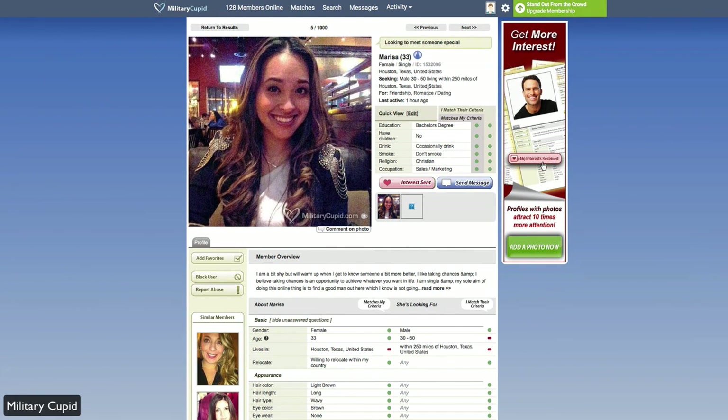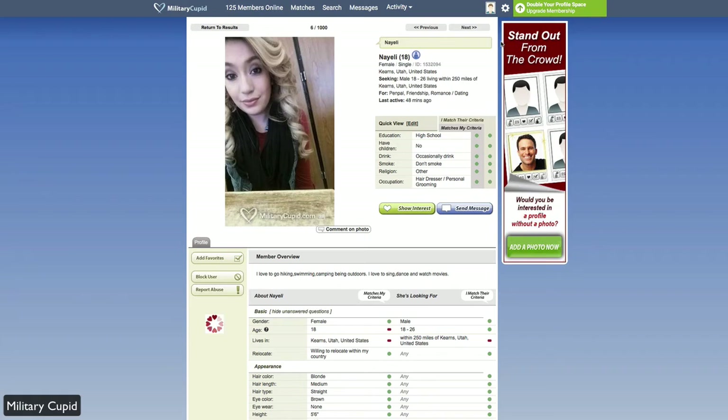At the top of the profile, you get a quick view of what they're seeking — age range, location, what they're looking for whether it's friendship, romance, or dating — and their last active time. Since we were viewing this from a list, we can jump through profiles using the next or previous buttons, or use the navigation bar at the top.